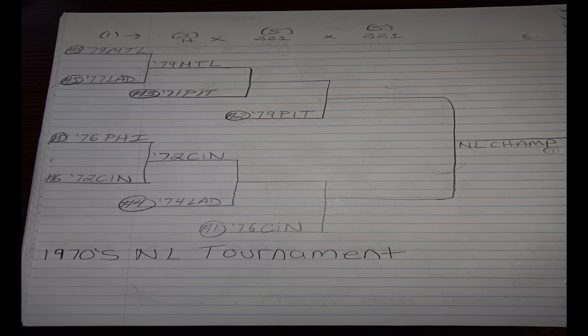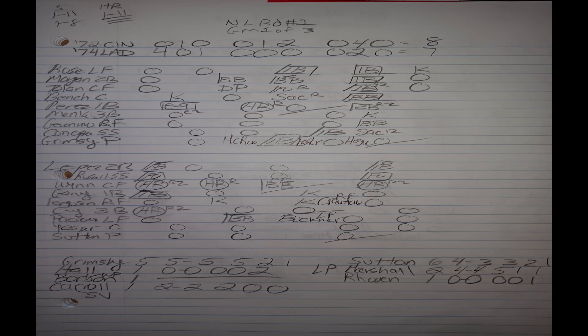In the first best-of-three series, the '72 Reds take on the 1974 LA Dodgers. This picks up the day after the play-in game, so the '72 Reds don't get a day off. In game one, Grimsley goes for the '72 Reds and Don Sutton for the '74 Dodgers. The '74 Dodgers lose a heartbreaker, eight to seven, as the '72 Reds rallied against reliever Mike Marshall with four runs in the top half of the eighth inning. The big hit was a Tony Perez two-RBI double.